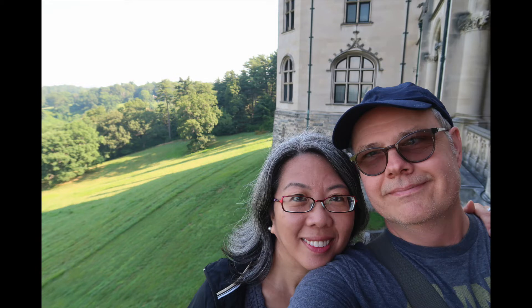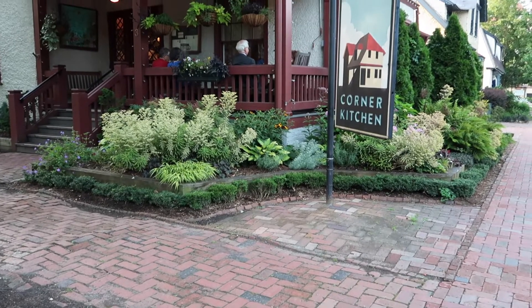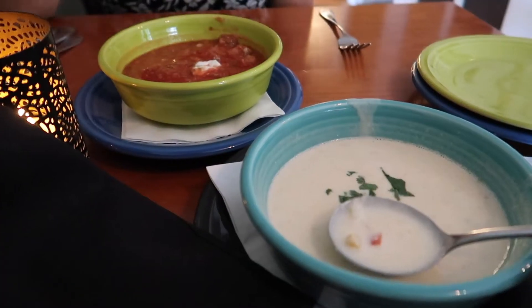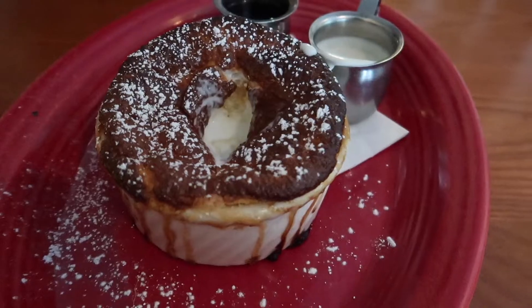Sarah and I recently took a trip to Asheville, North Carolina and had dinner at a restaurant called Corner Kitchen in the Biltmore Village, near the gates of Biltmore Estate. Come along as we try soups, bread, entrees, and an incredible souffle.